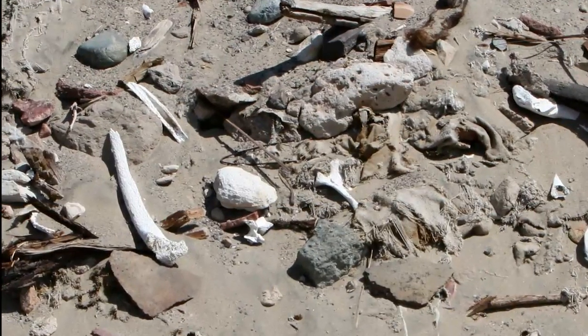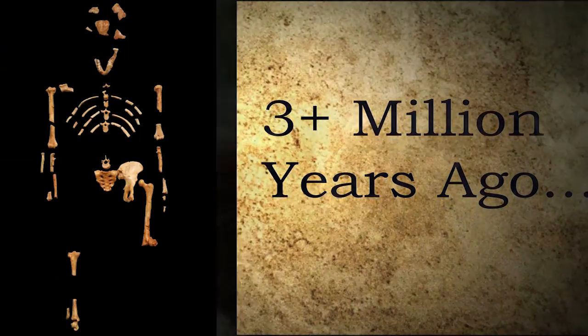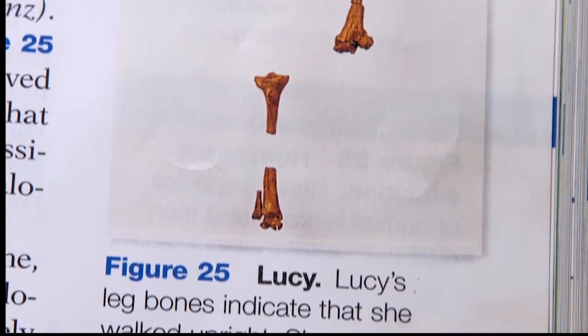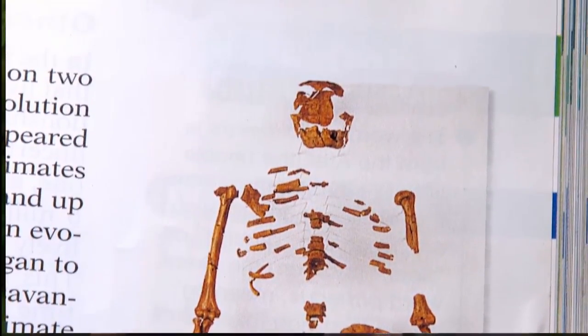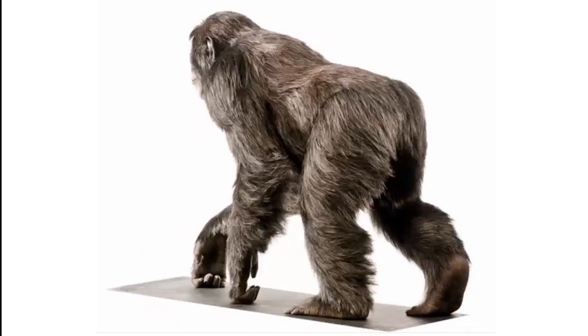How do you go from hundreds of bone fragments to 47 skeleton bones to a missing link that supposedly lived 3 million years ago named Lucy? Lucy fills the pages of our public school textbooks, standing out as the leading icon for human evolution. But is Lucy really a missing link to humans, or is she just an extinct 3.5-foot ape?